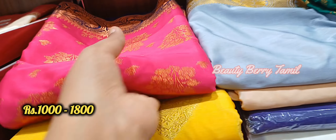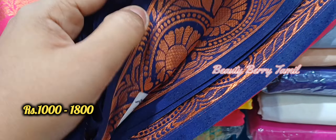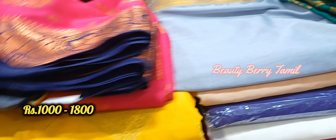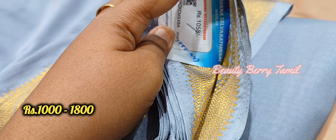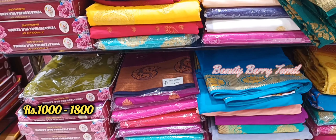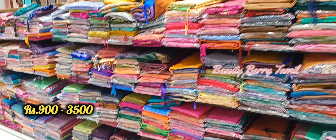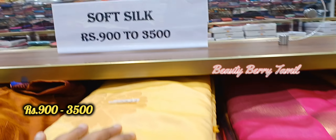There are many sarees with prices ranging from 1200 to 1500 rupees. The chiffon is plain and border design. This price is 1050 rupees. Next is the semi-soft silk sarees at 3500 rupees.